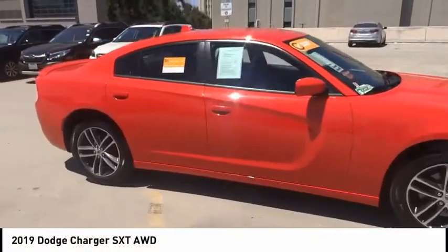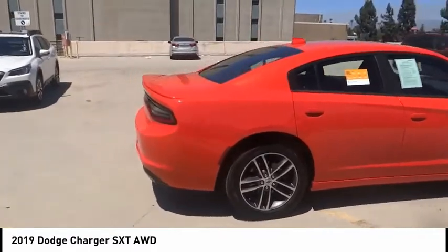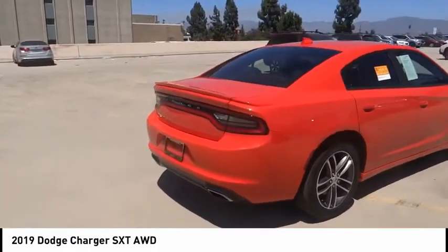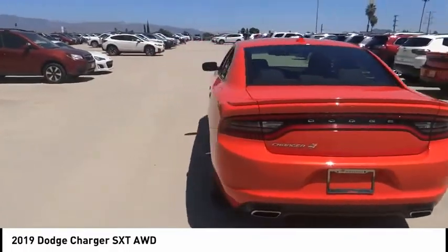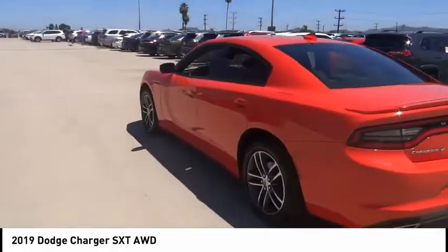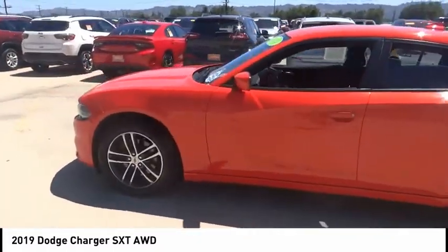Stop by and take a look at the 2019 Charger. Inject some versatility, comfort, and sophistication into your muscle. The Charger is a powerful sedan that excites at every turn. Peace of mind comes standard with the Charger's 5-star government front and side impact crash test rating.